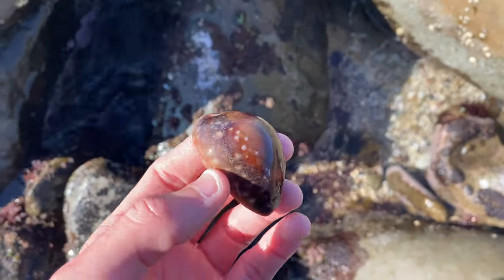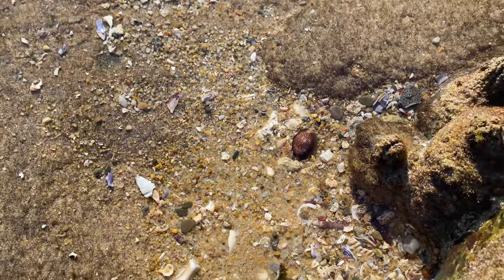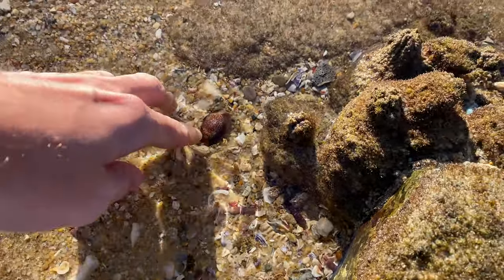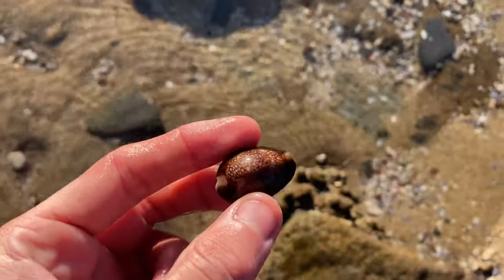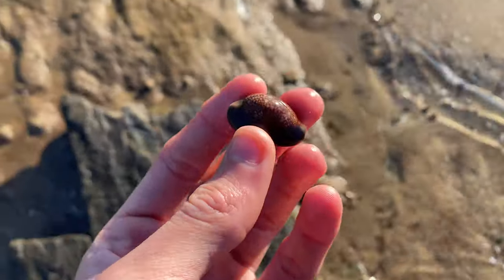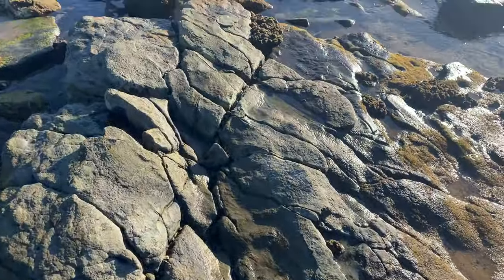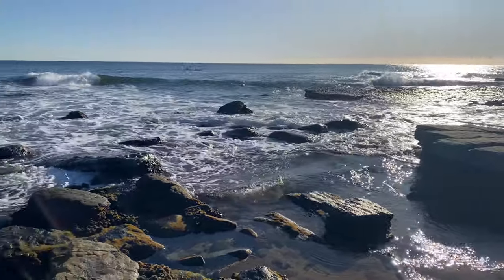Welcome back to the channel! It is a fantastic day, super flat out. Let's see what shells we can find in today's episode. It is a very chilly morning — about 7:30 a.m., feels about three degrees, honestly freezing. Comment down below what you think we'll find today. I think we're going to find an ovula ovum, a little pink one — that's what I'm hoping for. Spectacular day, let's head down the beach.